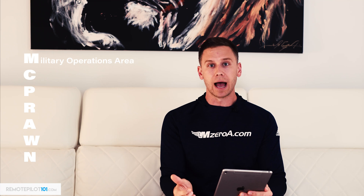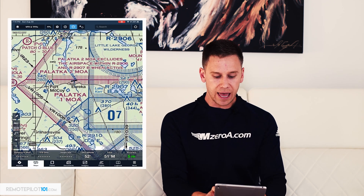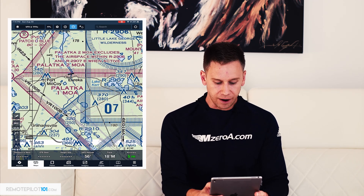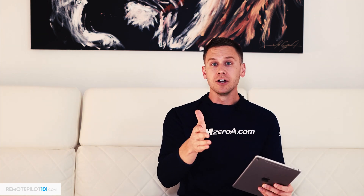Let's dive through this McPrawn acronym. The M stands for Military Operations Area. I have my iPad open with an app called ForeFlight that we use a lot in manned aviation. A military operations area is shown — you can see the Palatka One MOA — with these magenta hash marks. That is where the military does their training. Can you fly in a military operations area? Yes, assuming it's not any other type of airspace within a delta or anything like that. You should exercise extreme caution, though.